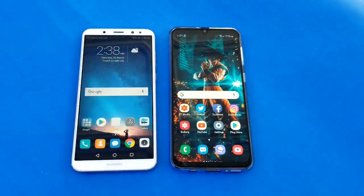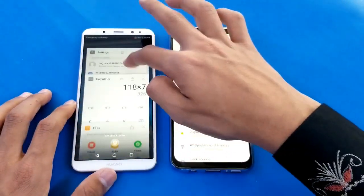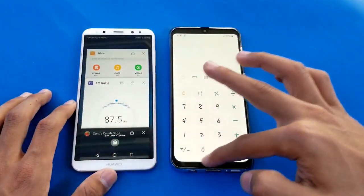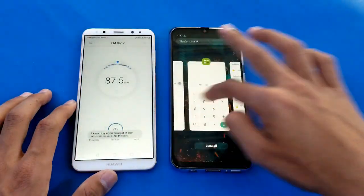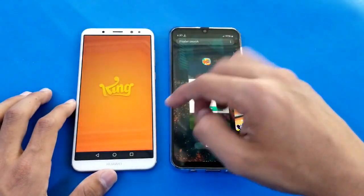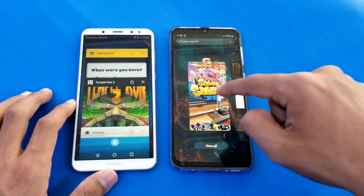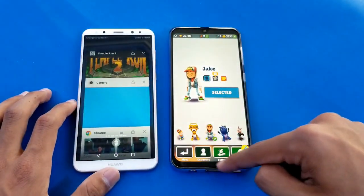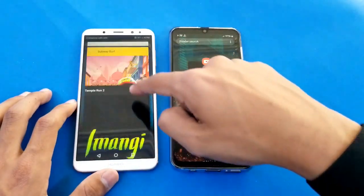Now let's see the important part of this video - the RAM management - with 4GB RAM on both phones. Let's see who is best in RAM management. The Huawei Mate 10 Lite with 4GB RAM got a refresh - I don't know what happened. 4GB RAM should be enough to handle these applications. I think it is an old phone with an old software version and that card also refreshed on the Mate 10 Lite.